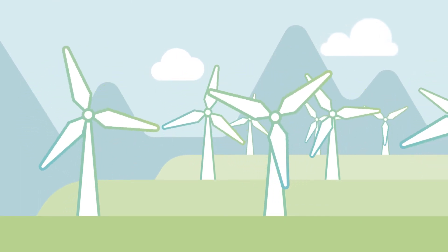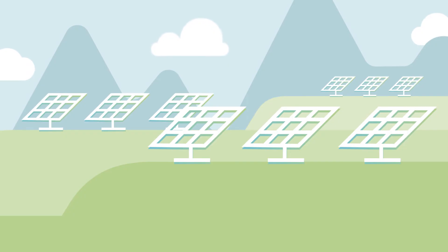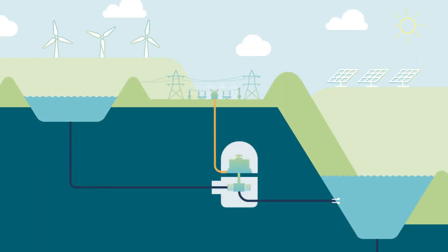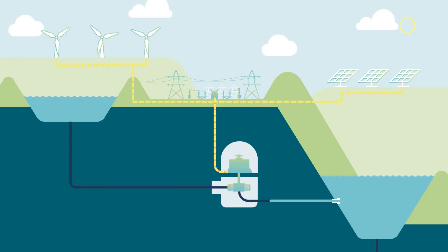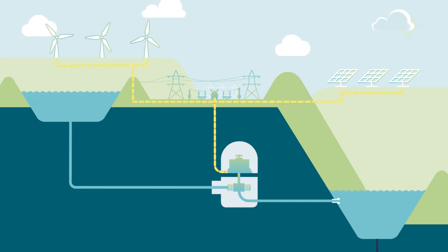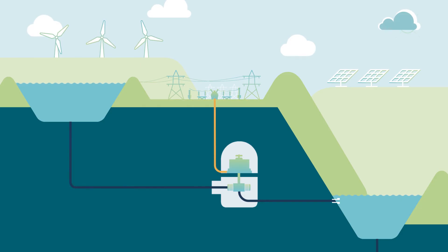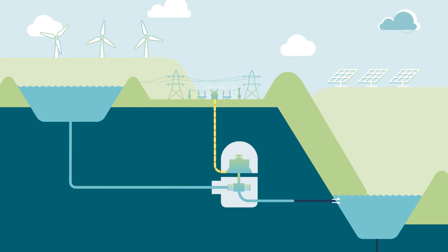Pumped hydro, wind and solar complement each other beautifully, providing a stable, reliable, clean energy system. When the wind blows and the sun shines but people aren't using much power, excess wind and solar power is available to pump water back up into storage. At other times, when the wind and sunlight aren't generating enough power to meet demand, the pumped hydropower system swings into action and makes up the shortfall.